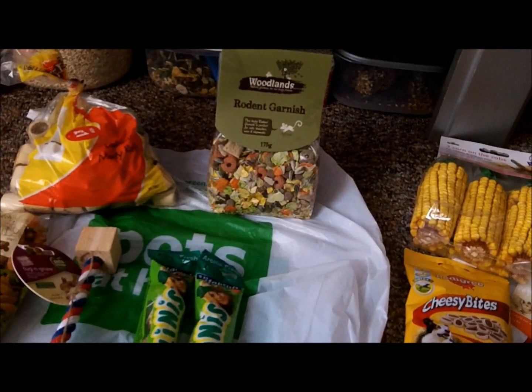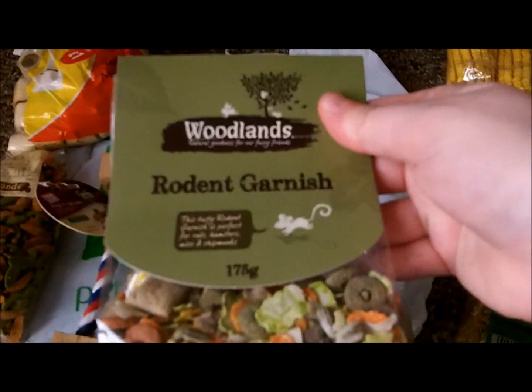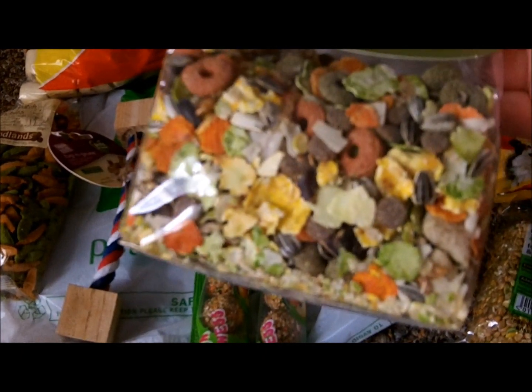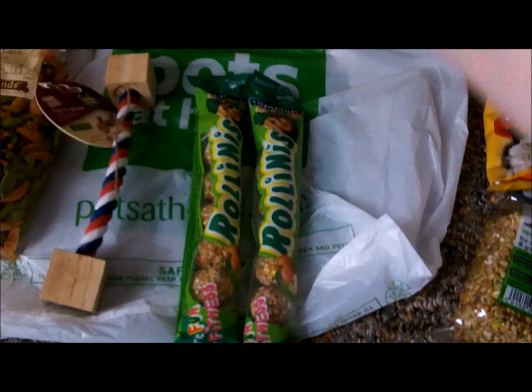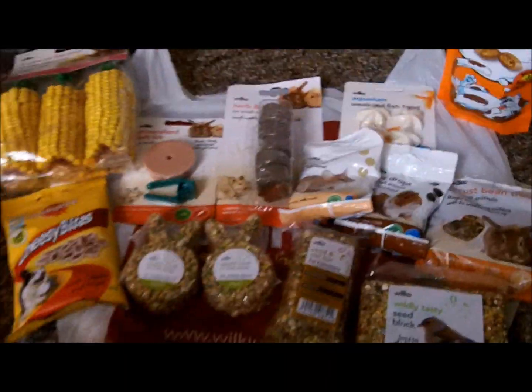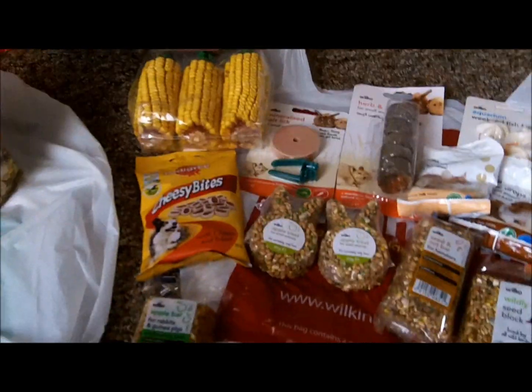The Rollinis were £1.39 each and I got some more rodent garnish — they've changed the packaging but my animals love it and I'd run out — so I got some more and that was £1.99. Then I went to Wilkinson's where I got a lot of stuff and I have a receipt here.